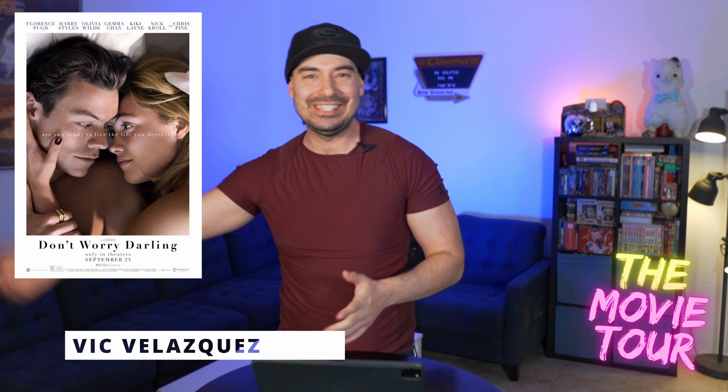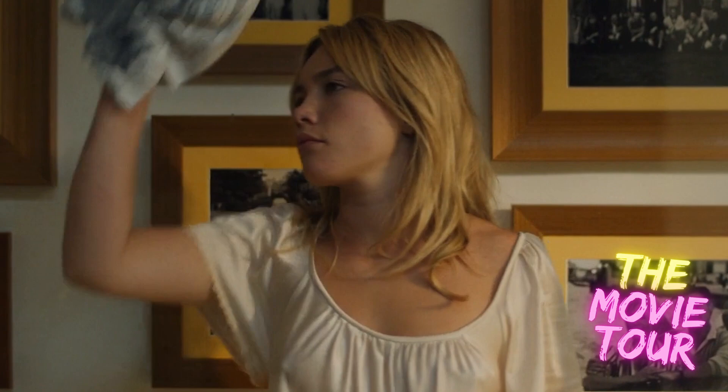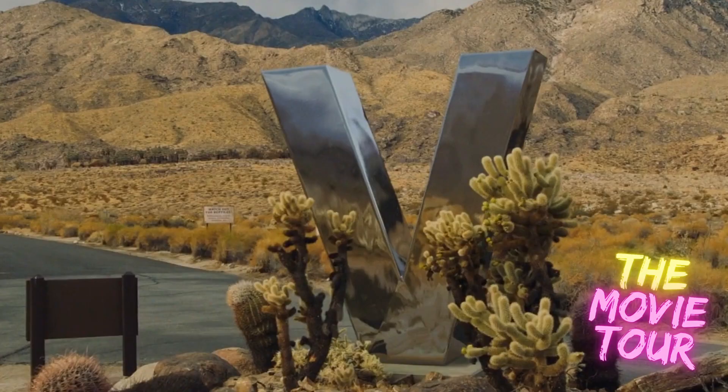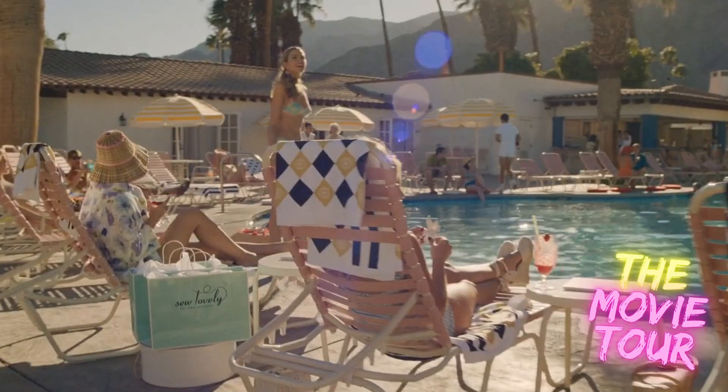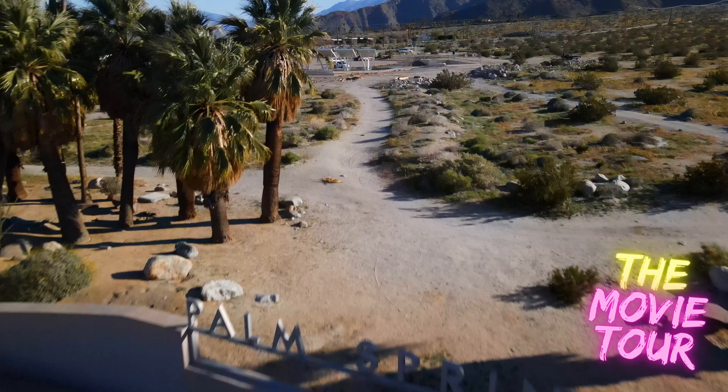Hey everyone, welcome to the movie tour. I am Vic and today we are talking Don't Worry Darling, which seemingly takes place in the 1950s and it follows a housewife named Alice who lives in a utopian society called The Victory Project. This place is gorgeous with the palm trees and the pools — and I actually do live there. A large part of this movie was actually filmed right here in Palm Springs.